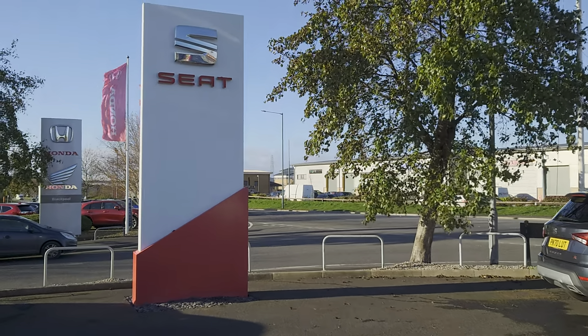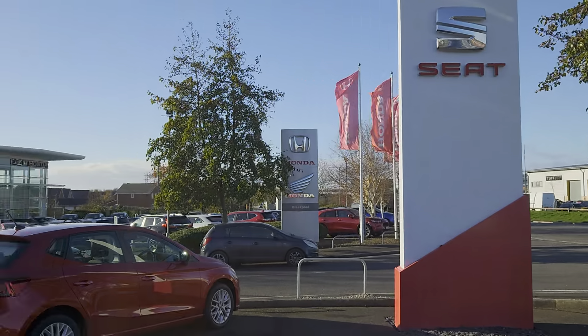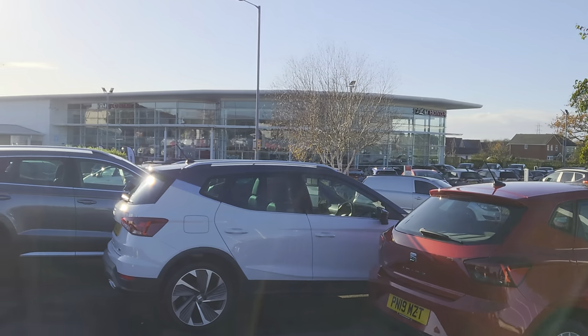Good morning folks and welcome to Blackpool Sea Art, my name is Danny. Here we are at our site on a beautiful day. I present our partners at Blackpool Honda.